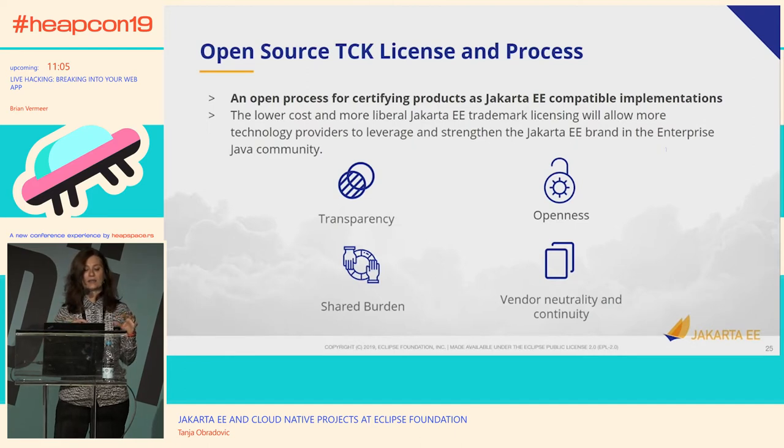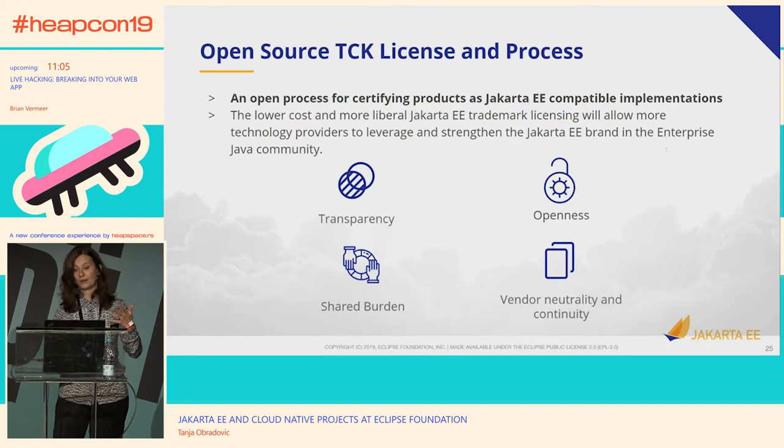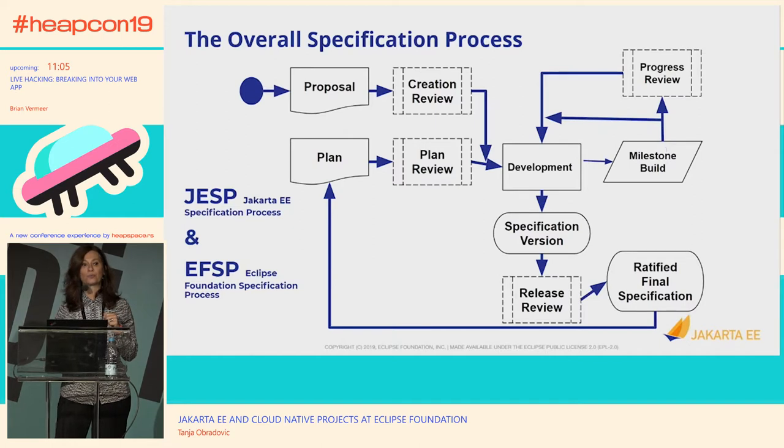So those are the principles now put in place: transparency — everyone has insight into how the process works, how the code looks, how certification works — and openness, so it is open to a wide community to review, participate, comment, and contribute in various ways. That also means shared burden — it is the responsibility of the whole community to ensure progress in developing the specifications. And vendor neutrality — even though companies are bigger or smaller, a level playing field is extremely important and everyone has a voice in the direction of the technology.